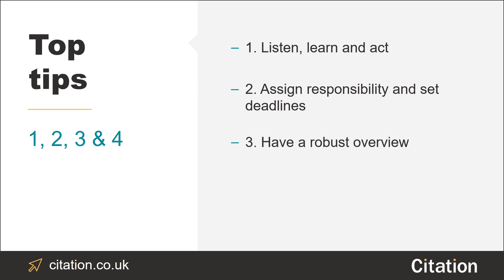Tip number three: make sure you have a robust overview of the care that's being provided. If it takes an inspector to identify areas in need of improvement, then your service isn't outstanding.